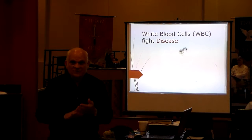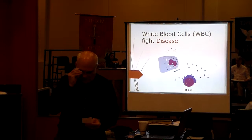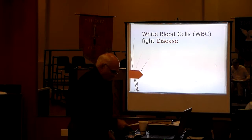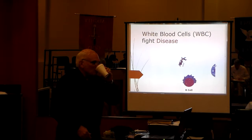Now I want to bring this around to a scriptural type of thing. Romans 12:5 says, 'In Christ we who are many form one body, and each member belongs to all the others.'